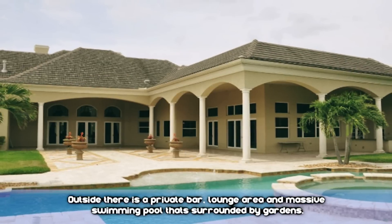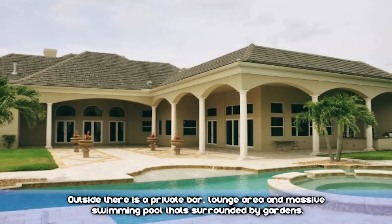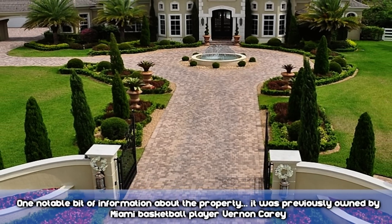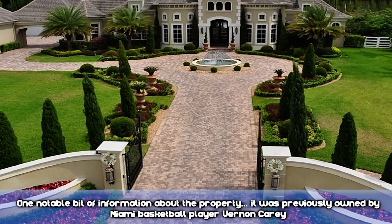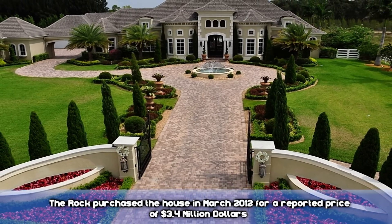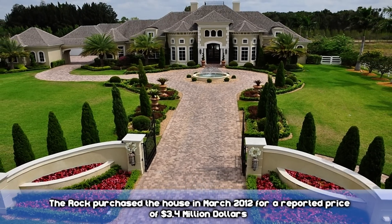Outside, there's a private bar, lounge area, and massive swimming pool that's surrounded by the gardens. One notable bit of information about the property: it was previously owned by Miami basketball player Vernon Carey. He purchased the house in March of 2012 for a reported price of $3.4 million.